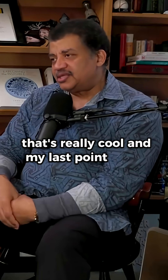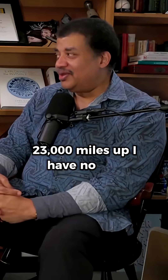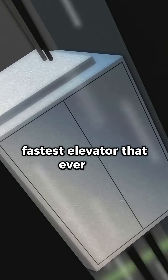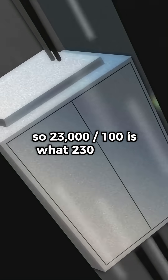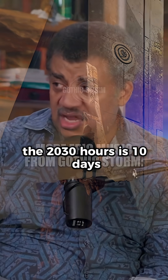That's really cool. And my last point about this is, do you ever wonder how long it would take to get there? 23,000 miles up? I have no idea. So if you go 100 miles an hour — this would be a fast-ass elevator, fastest elevator there ever was. So 23,000 divided by 100 is what? 230 hours. Going 100 miles an hour, that's 10 days.